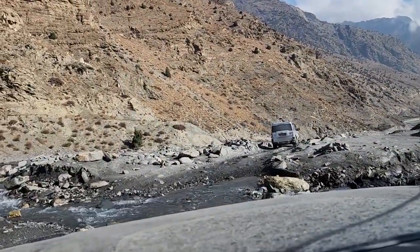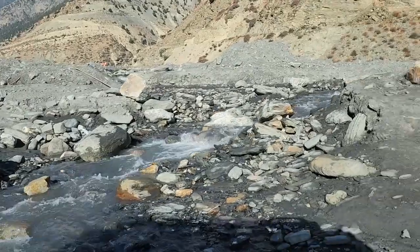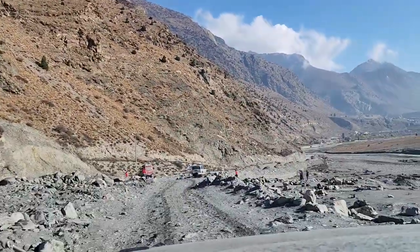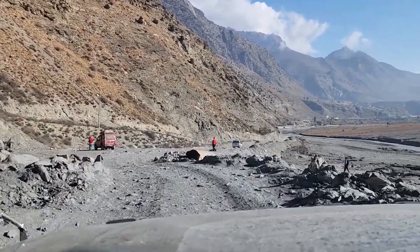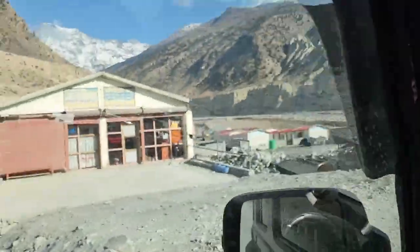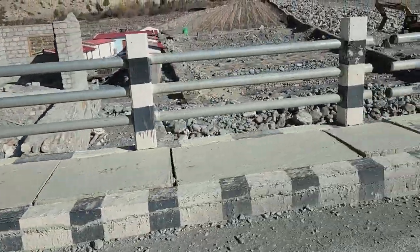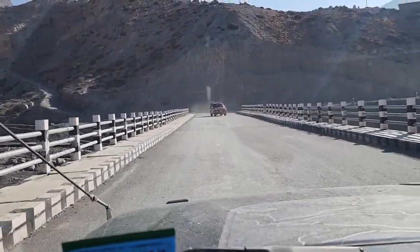We have a river crossing. No big deal — simple cross. We came through simply. Once the bridge is done, we would not be using these kinds of roads in this part. Snow-clad mountains on the left side and also on the right side — huge mountains. This Yangkhor bridge has been made and we are crossing it.